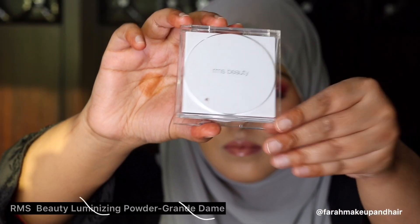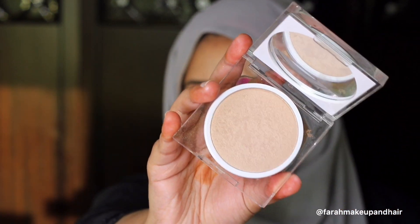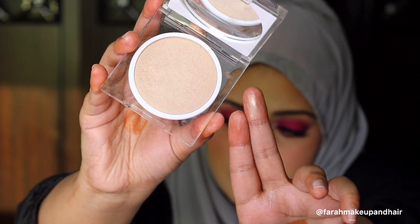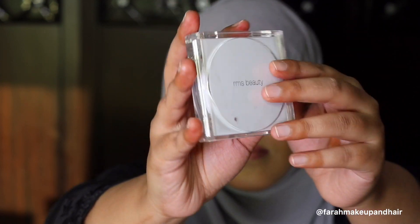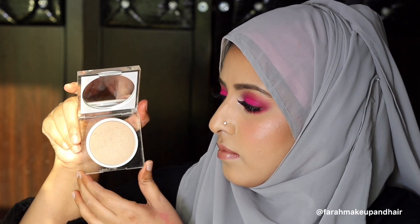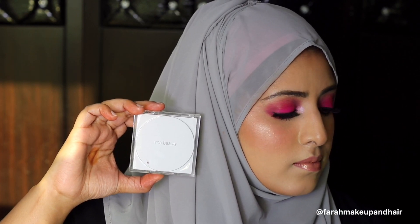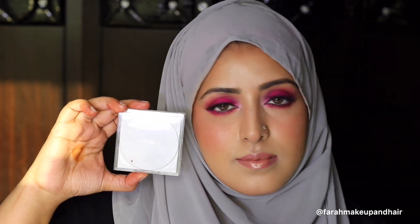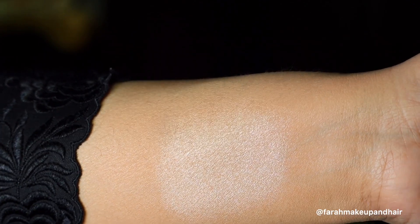The next product is by RMS Beauty. RMS stands for Rose-Marie Swift — this brand is by a celebrity makeup artist. RMS offers natural makeup and skincare with organic, raw, food-grade ingredients, which means no harsh chemicals for your face. I love the packaging — it's very simple, clean, and basic. The formula is something very unique and different, and I am obsessed. No nasty chunky glitters, just pure angelic glow. I'm wearing this on the side of my cheek and here is a swatch on my hand. It retails for $38 USD for 15 grams and 170 AED.